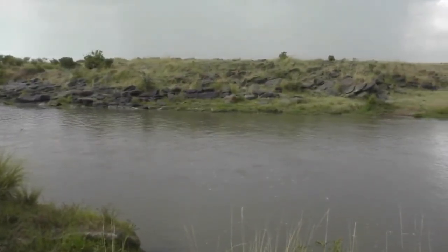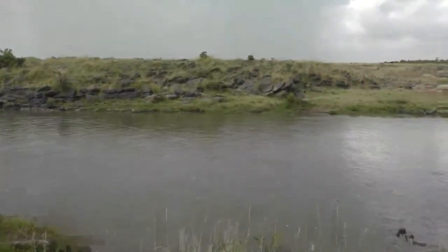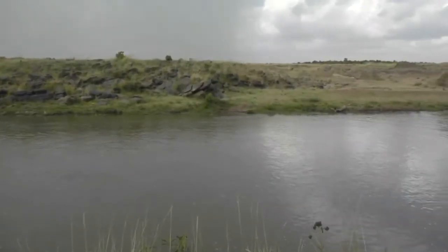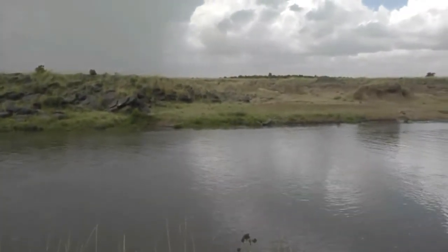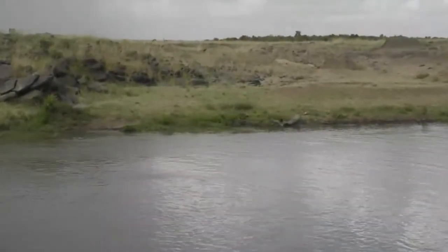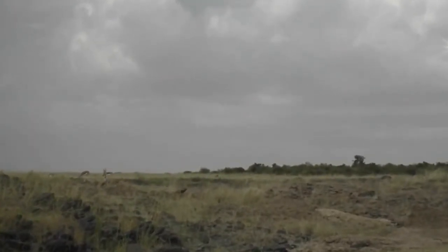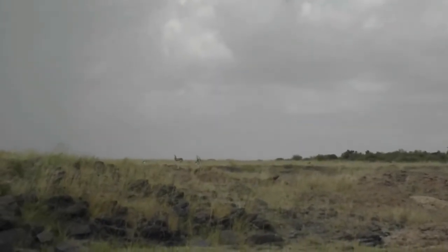We're going to have a look for some crocodiles — one must never smile at a crocodile! Oh, what's that on the opposite bank? I see an antelope. Jared is our zoom operator. Do you see that creature walking on the opposite bank? Let's zoom in. There we go — I think those are Thomson's gazelles to the left, with a very dark stormy sky behind them. Isn't that gorgeous?